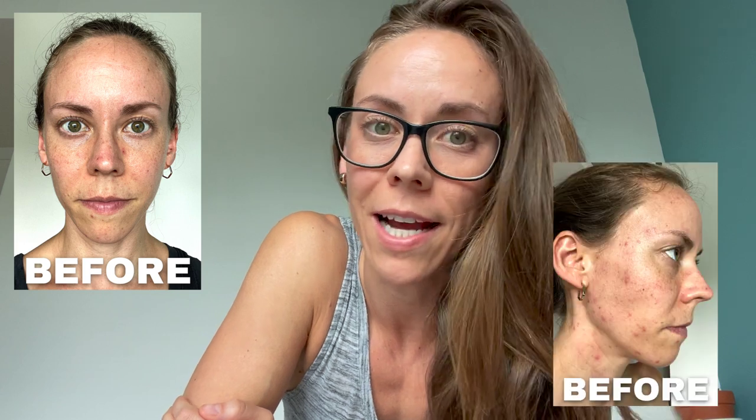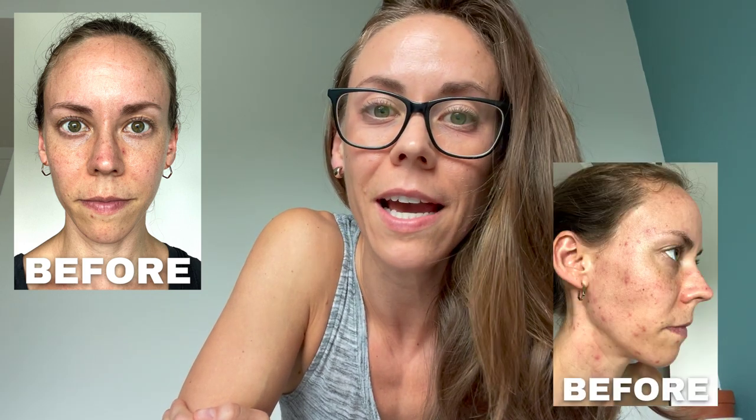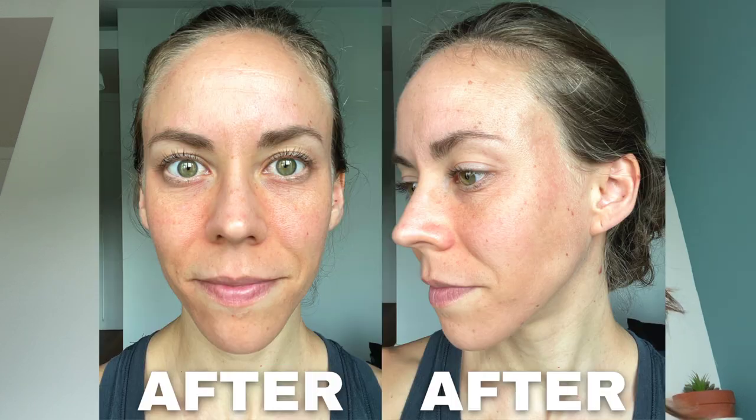Hey guys, welcome back to my channel. My name is Faith if you're new here, and I have acne. I've actually had acne my entire life, and today I am talking all about what foods I ate and didn't eat to help heal my skin naturally. The only way I was actually able to naturally heal my acne was by discovering an online acne clinic called the Natural Acne Clinic.